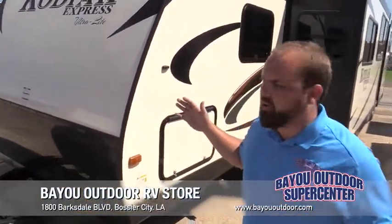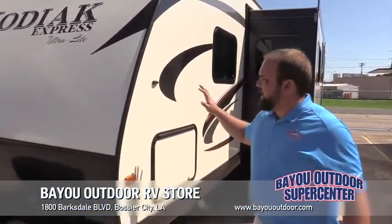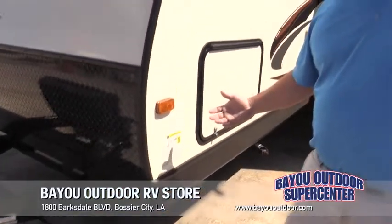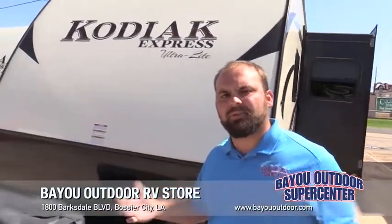Today I'm going to show you this beautiful Kodiak 299 BHSL. On the outside it's going to be a fiberglass side built with an aluminum frame. Underneath you're going to have your all-season weather package, which is going to heat the camper just that much more.